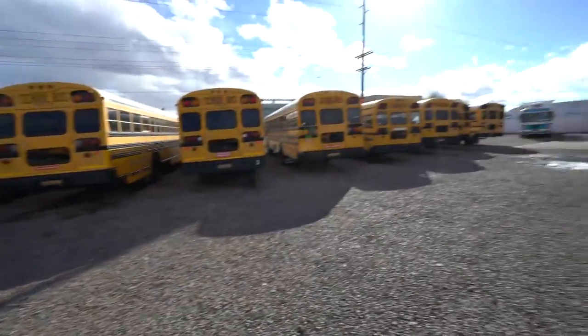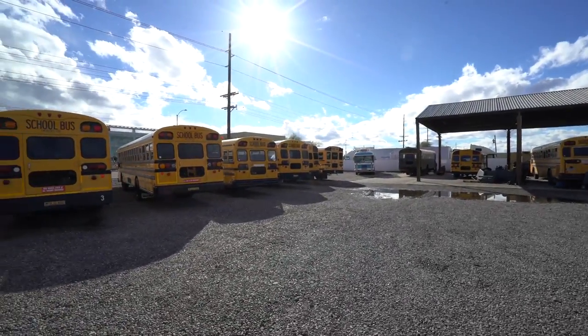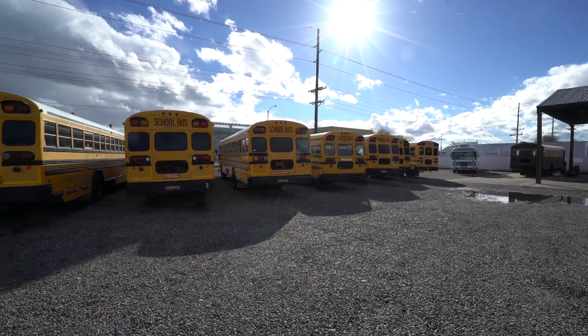I want to thank everybody for all the Patreon support and everybody who likes, comments, and subscribes. Thank you so much for interacting — that helps the metrics. So I just want to thank you guys. Now, this is going to be my new spot that I send people: Phoenix, Arizona, AAA Bus.